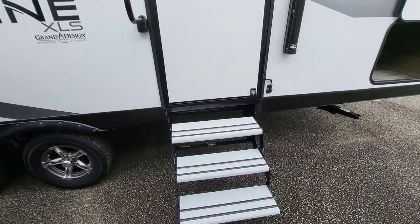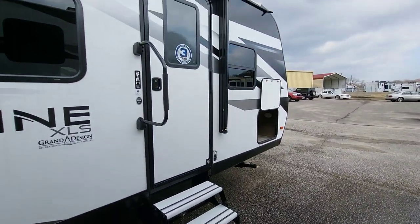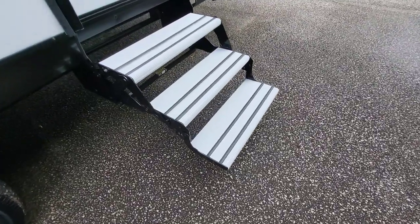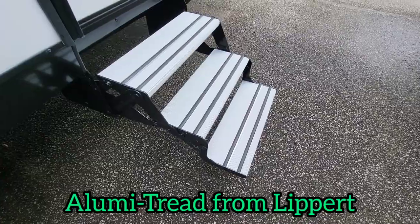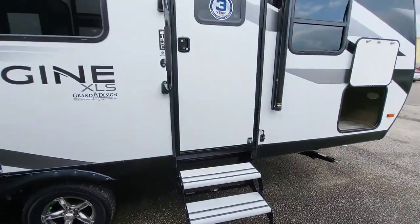Our stairs — some people want more of a stable or solid stair that comes down, and you can do so still with these; you would just leave them folded up and under. But technically this is an upgraded stair — it's not the heavy metal ones you're accustomed to seeing. These flip up and out of the way a lot easier and they're anti-slip. So let's hop in.